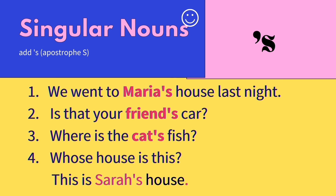Second example: is that your friend's car? The word friend's car means the car that belongs to your friend. Next: where is the cat's fish? It means the fish of the cat — where is it? Lastly, whose house is this? This is Sarah's house, meaning the house belongs to Sarah.